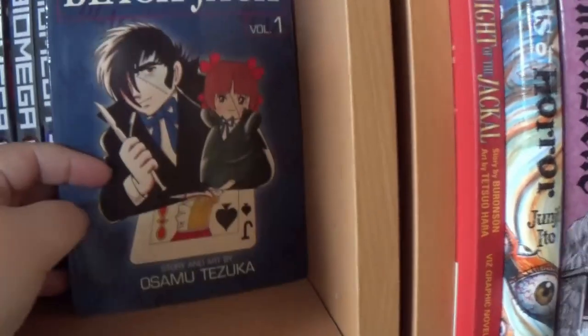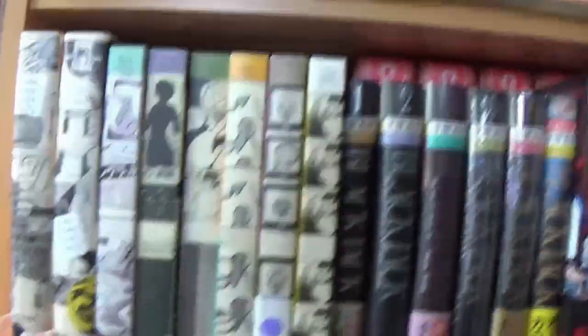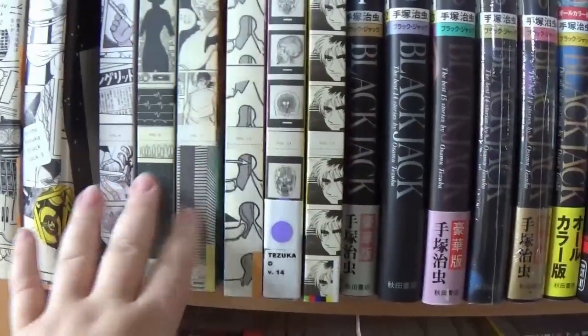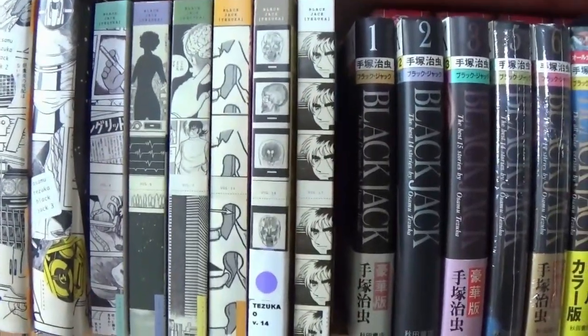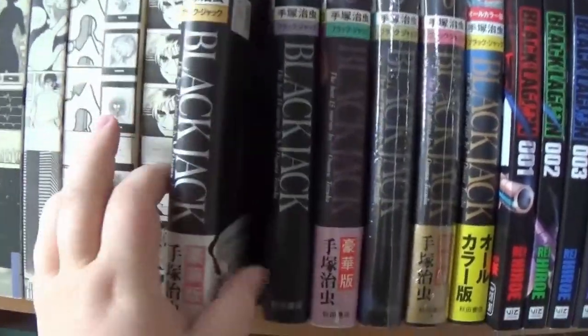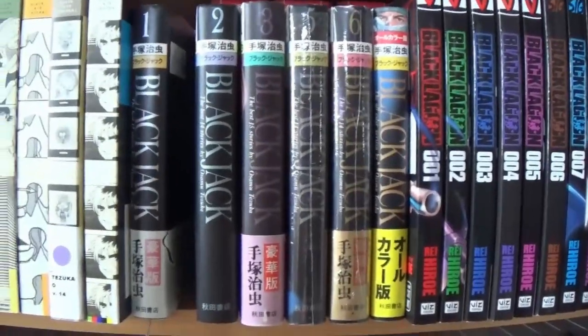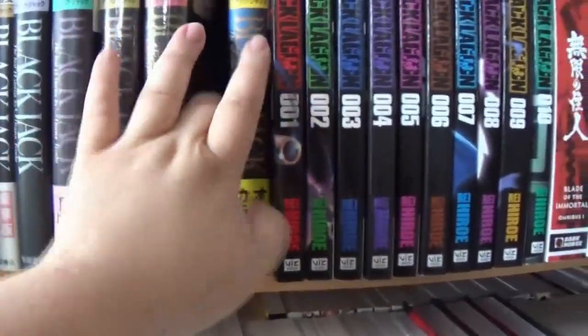Then Blackjack volume one, which is a Viz publication. The front has basically all the Blackjack we have. We do have the first three in hardcover. Then we've got volumes 4, 5, 7, 11, 14, and 17 — it is impossible to find the other volumes. If you have your hand on them and want to send them along, we would appreciate it incredibly much, because we've been looking for them forever. We also have a few volumes in Japanese — my sister picked up one, two, three, five, and six when we were in Japan. And there's a special edition which is in color — quite beautiful.